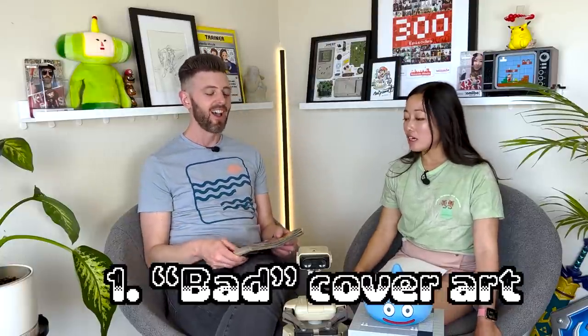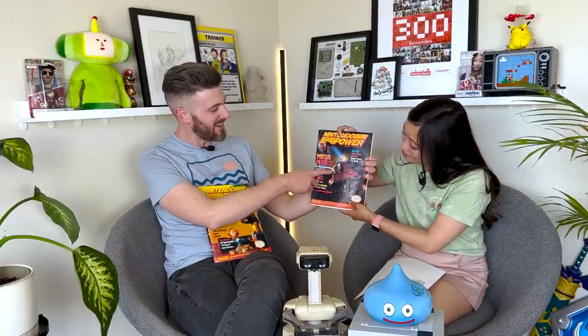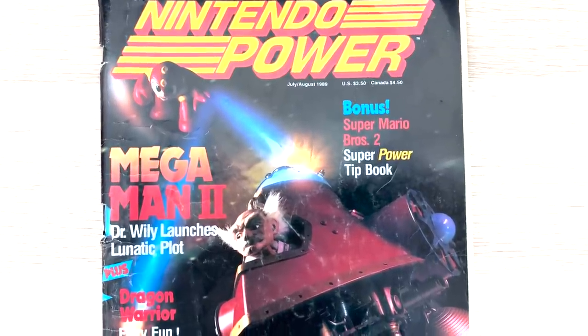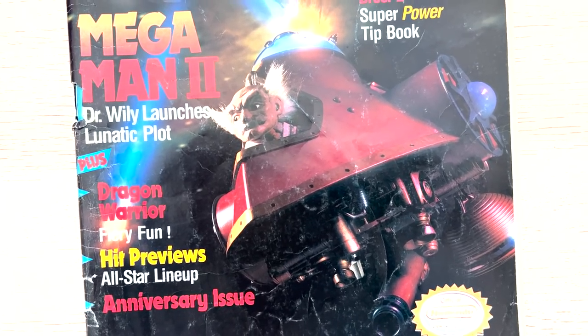Number one is bad cover art, and there are some good examples. The first issue of Nintendo Power is famous because it's a claymation Mario — it was Super Mario Brothers 2. I don't have that issue yet, that's on my list. But look at this Mega Man 2: there's a weird troll old man. This is Dr. Wiley in some sort of makeshift scene — it looks like something a child made in art class. And then you've got this weird clay Mega Man off in the distance.